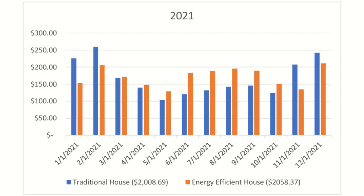Looking at this on a year by year basis: in 2021, my dad's house is shown in blue and my house in orange. During the summer months my house costs a little bit more, but during the winter months my dad's house costs a lot more. In 2021, his house cost $2,008 to heat, cool, and electrify, while mine cost $2,058 — so technically mine was just a little bit more than his that year.